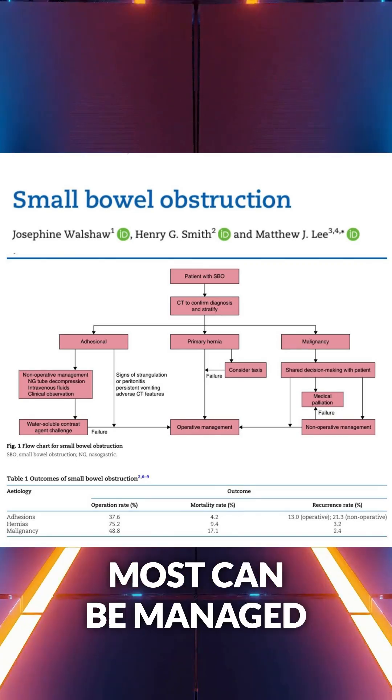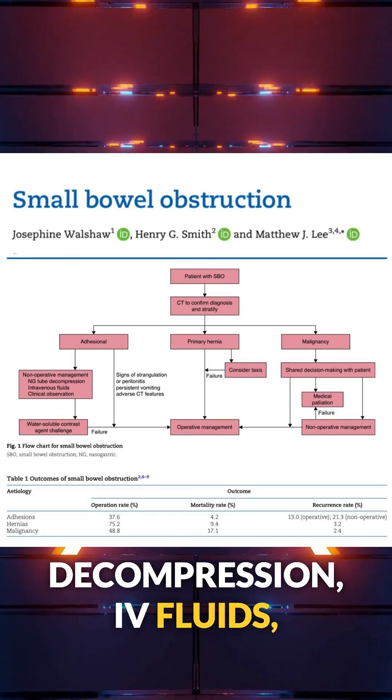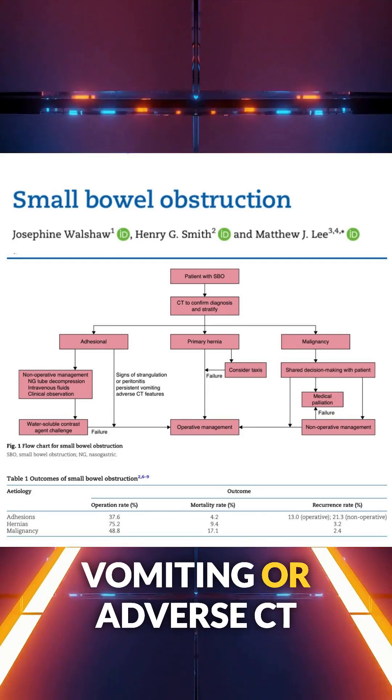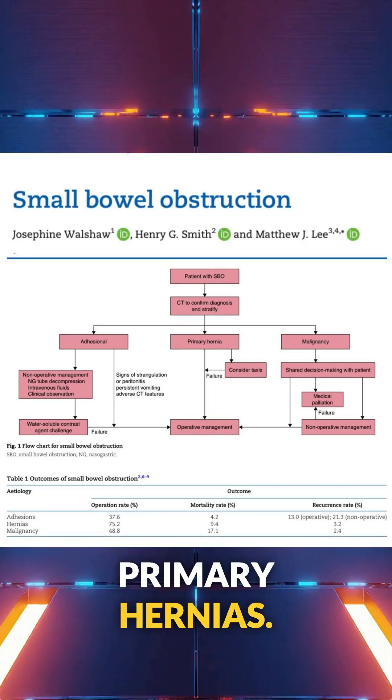For adhesional obstructions, most can be managed non-operatively with NG decompression, IV fluids, and close observation. But if there are signs of peritonitis, persistent vomiting, or adverse CT features, it's time to operate.